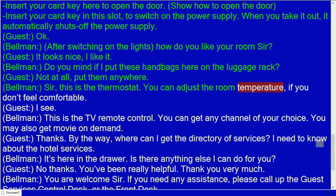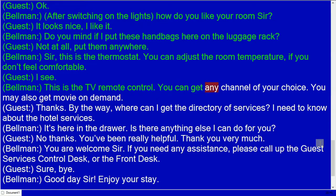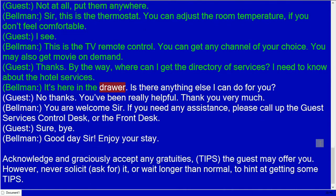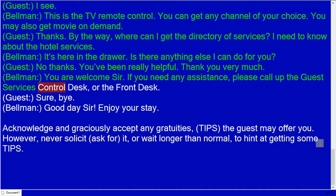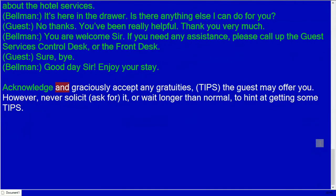Bellman: How do you like your room, sir? Guest: It looks nice, I like it. Bellman: Do you mind if I put these handbags here on the luggage rack? Guest: Not at all, put them anywhere. Bellman: This is the thermostat — you can adjust the room temperature if you don't feel comfortable. This is the TV remote control; you can get any channel of your choice, and you may also get movies on demand. Guest: Thanks. By the way, where can I get the directory of services? I need to know about the hotel services. Bellman: It's here in the drawer. Is there anything else I can do for you? Guest: No thanks, you've been really helpful.